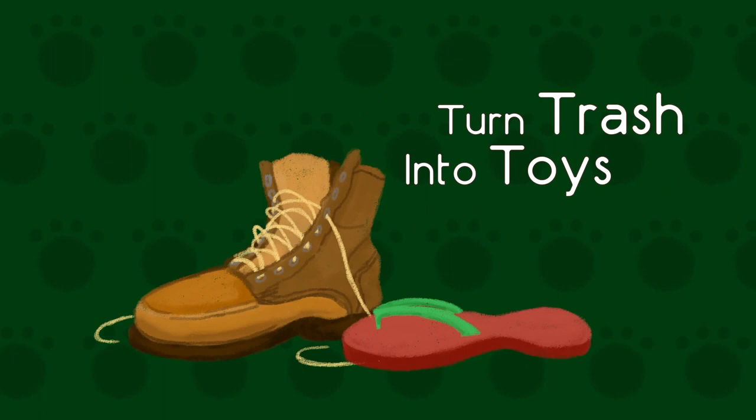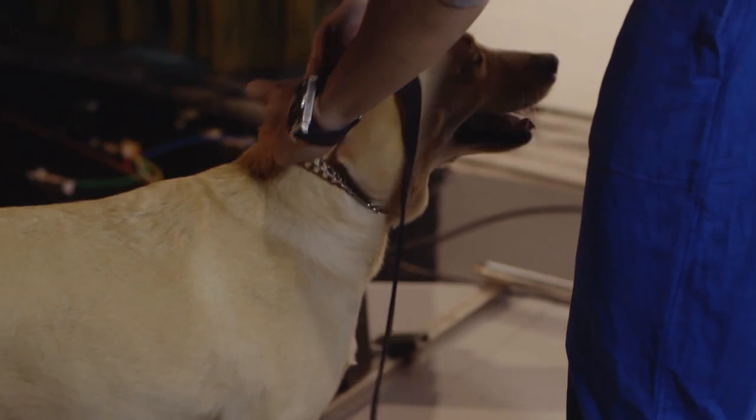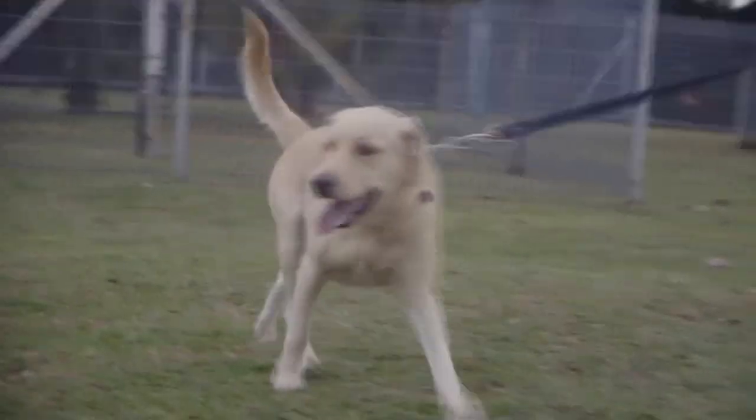For toys, she's a bit destructive. Whatever toys we buy will be gone the next day — either torn apart or eaten. So we basically stopped buying toys. We give her things like old tennis balls to play with, or even old shoes and slippers. She loves to play with things around the house, so we just let her do that.